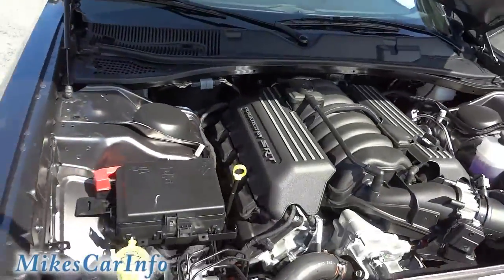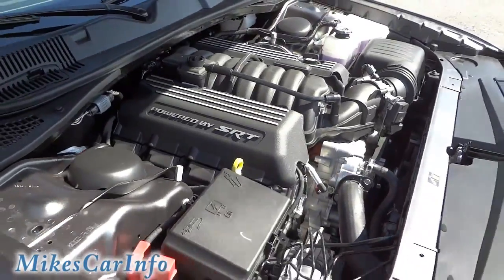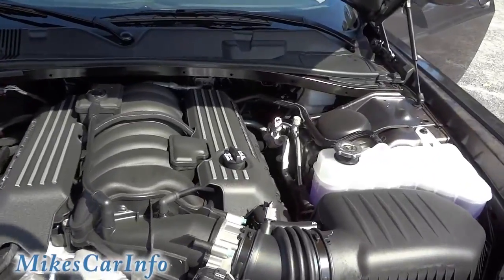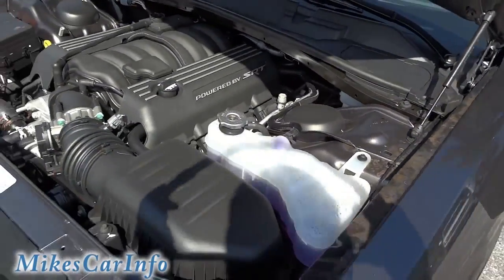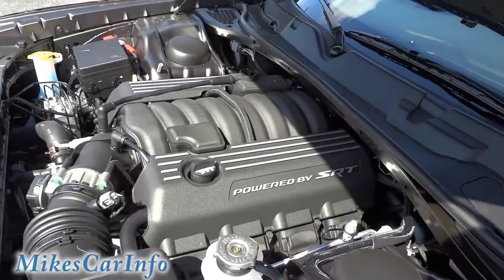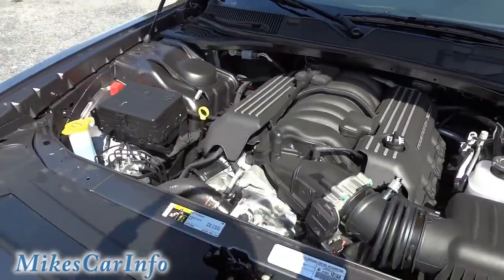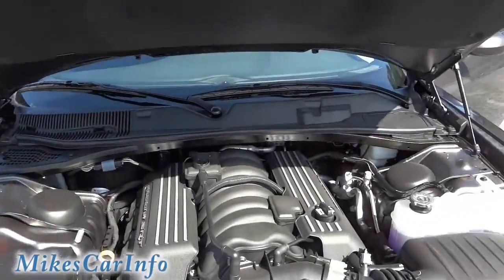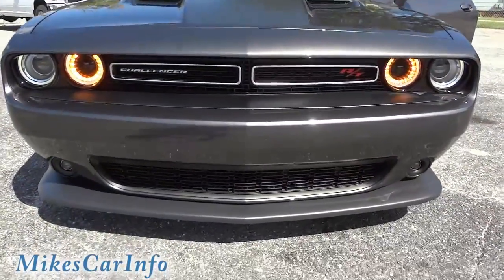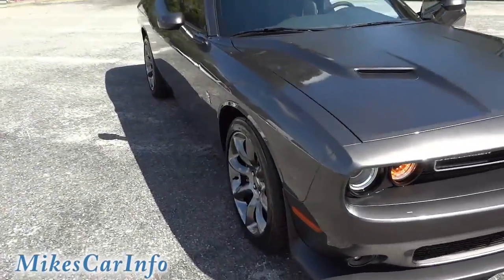Let's look underneath the hood. That's it — 6.4-liter HEMI V8, large displacement engine, 392 cubic inches.